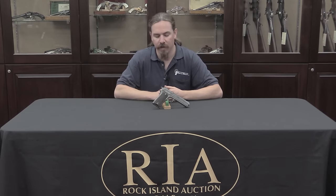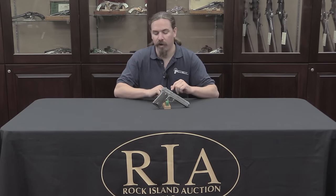Specifically this is a Colt model of 1907. The story of these pistols goes back to 1900 when John Browning sold Colt a design for a tipping barrel recoil-operated pistol, which would eventually become the 1911. This was originally in .38 caliber, and it went through several design iterations before it got to this point.